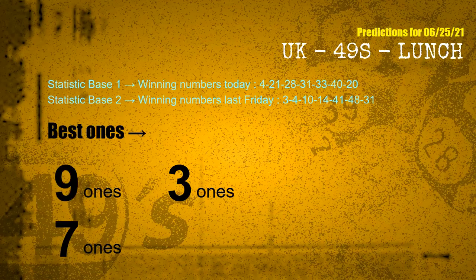According to the statistics above, with winning numbers today — 04, 21, 28, 31, 33, 40, 20 — and winning numbers last Friday — 03, 04, 10, 14, 41, 48, 31 — the frequent following ones are 9-ones, 3-ones, and 7-ones.